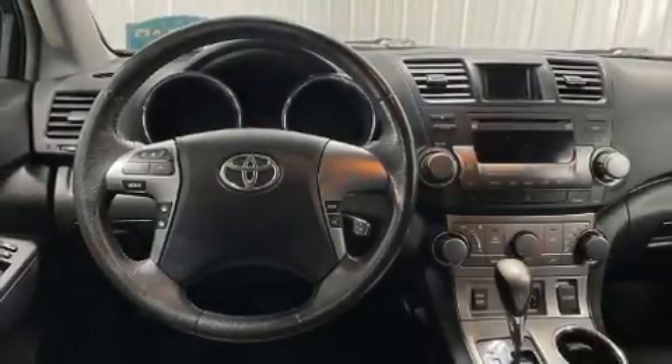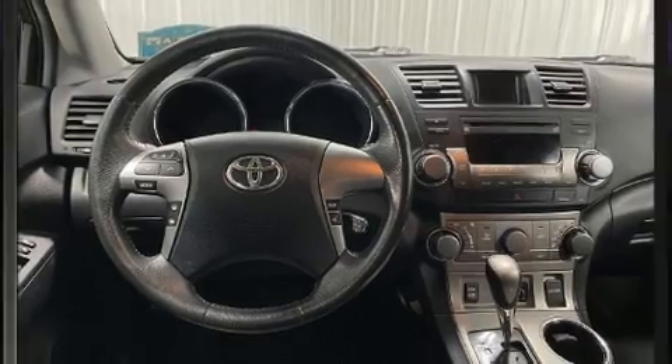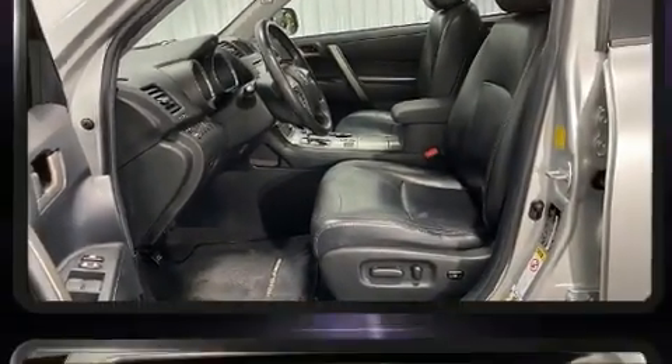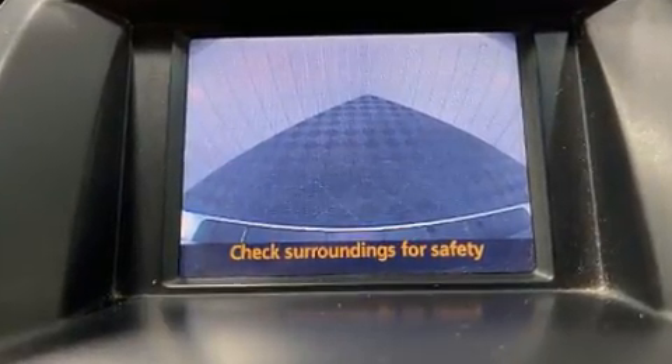The 2011 Toyota Highlander — a 3.5 liter V6 engine pairs with a sophisticated five-speed automatic transmission, and for added security, dynamic stability control supplements the drivetrain.